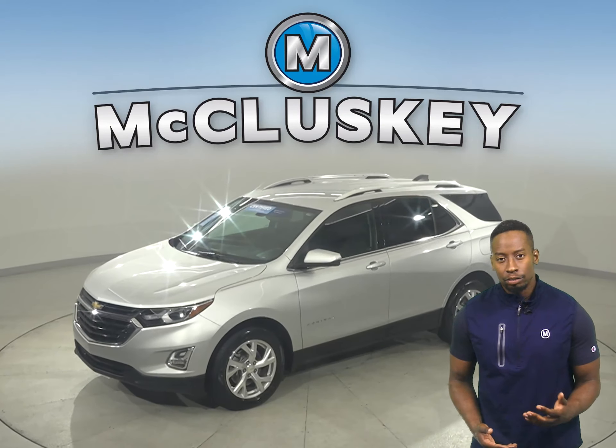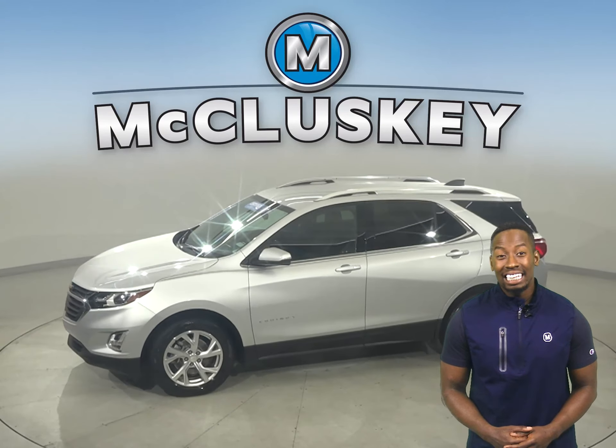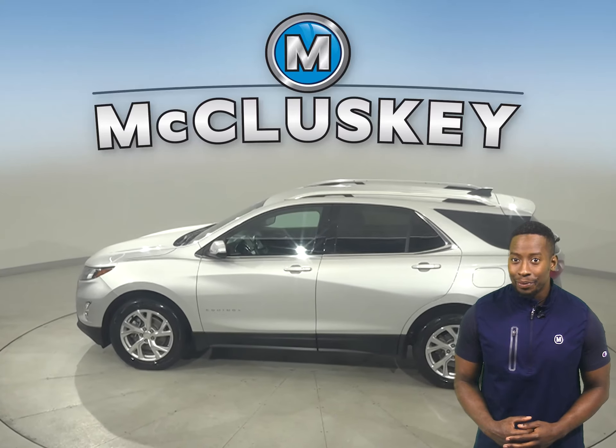Looking for a reliable, certified, pre-owned four-door sport utility? Well then, check out this 2019 Chevrolet Equinox.